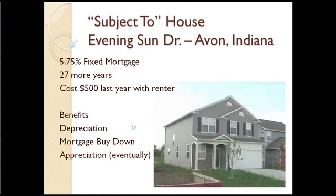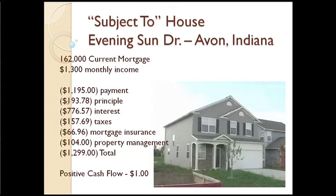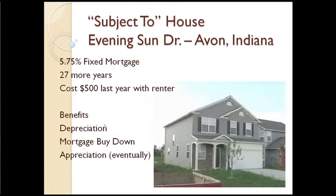There's also the mortgage buy-down. The $193 a month going toward principal means about $2,300 a year is going towards principal. So with the $1,600 in tax savings plus the $2,300 in principal paydown, that brings us to about $3,900 minus the $500 cost — so I'm at $3,400 net benefit for the year even after paying that $500. That's not too bad. Even if I had two or three months of vacancies, that property would still be paying for itself and I'd be okay.